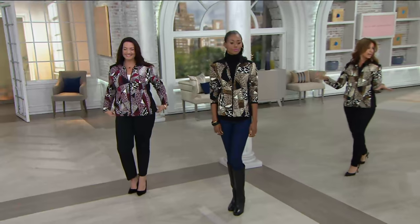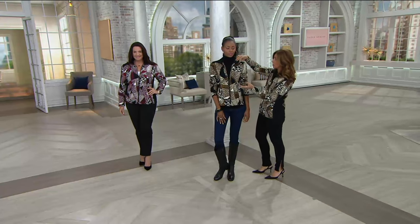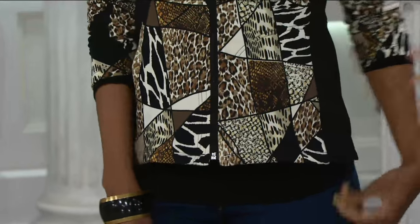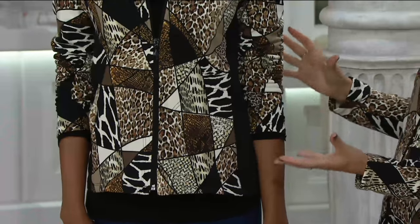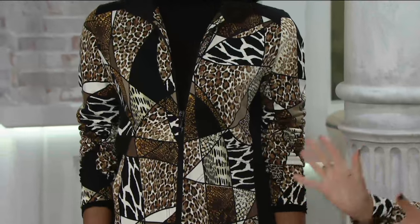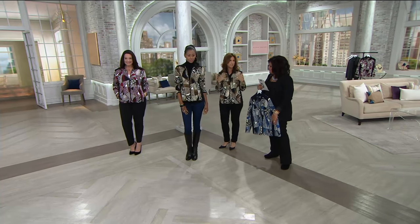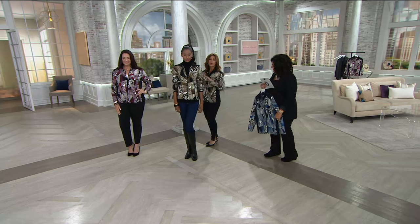Katia has it on with denim, which we love — with a high boot, very equestrian looking. She threw it over her turtleneck. Why wear something dark and dreary and dull when you can be like — wow factor. You walk in a room and people will be like, where did you get that? It's exclusive to QVC. All of my prints we actually design in my design studio — you won't see it coming and going, not in all the stores.